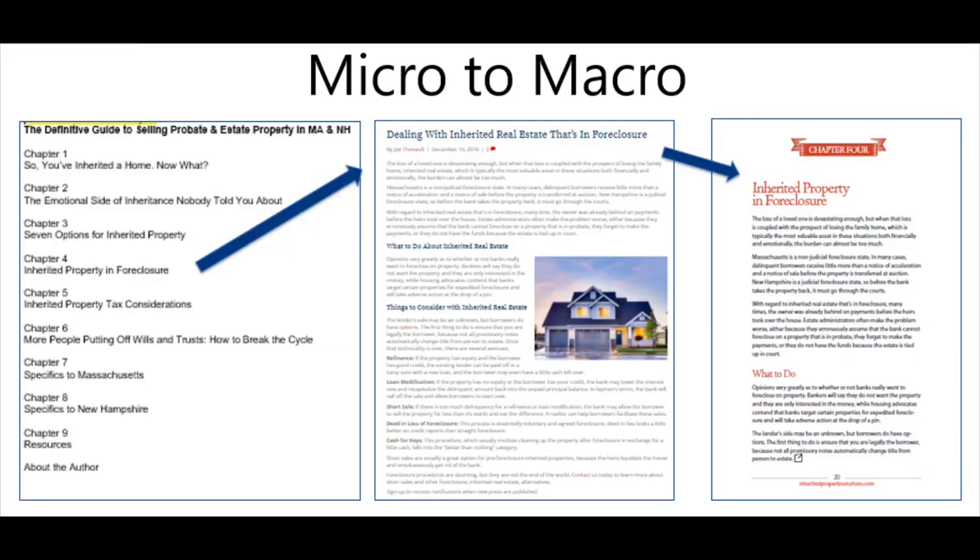One approach I like to take is the micro-to-macro approach. What I mean by that is we strategize what piece of long-form content you want, like a white paper or an e-book, and then we back into that.